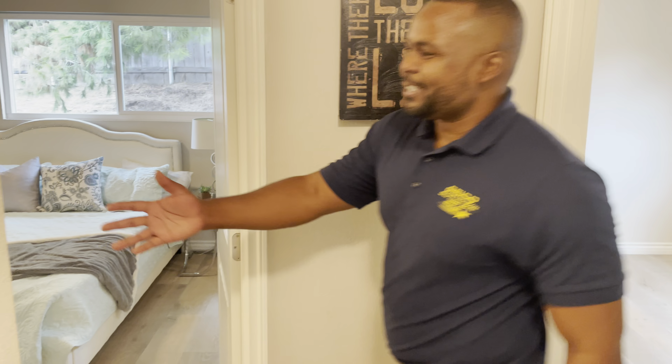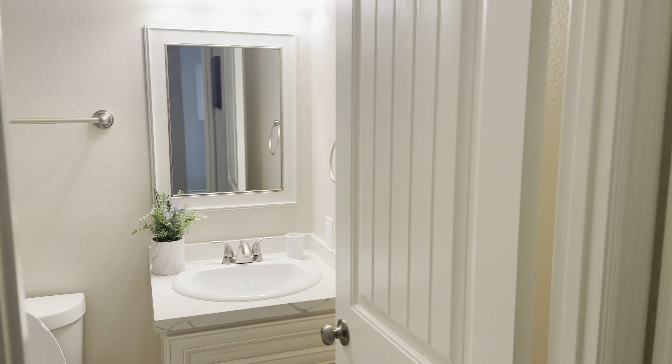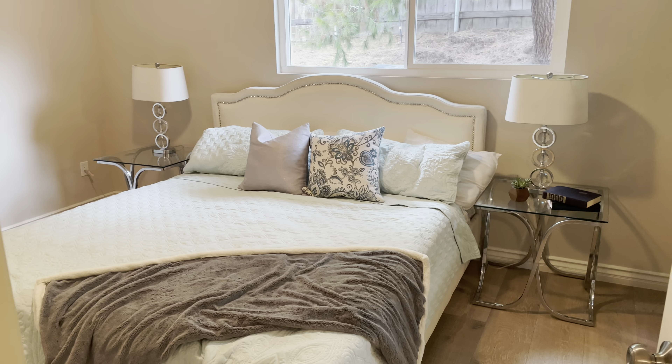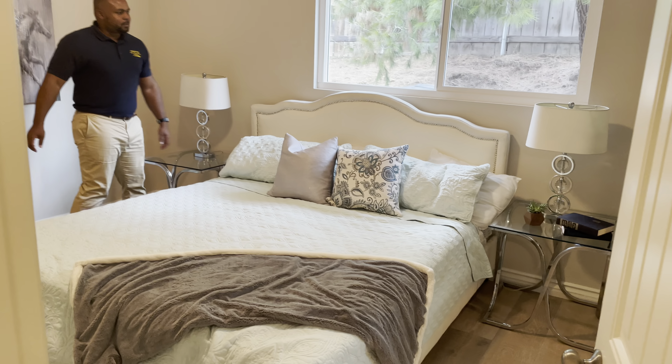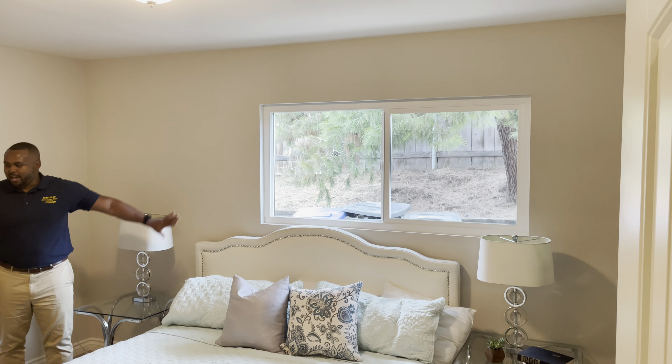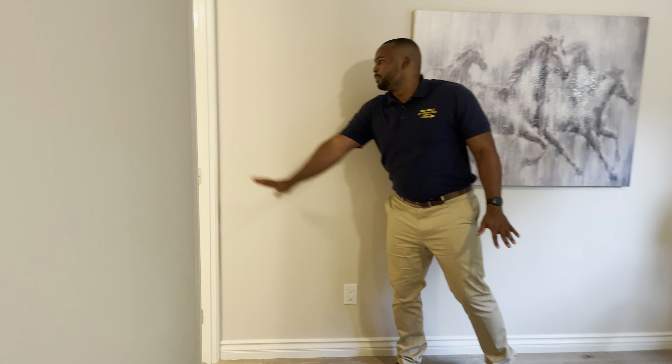Then you've got your bathroom here as well. Nicely remodeled bathroom. Check out the tile work inside of the bathroom. And here's your master bedroom. Nice and spacious, also a side view of the backyard side of the house. And then you'll have your bathroom — check that out. Nice shower, fully remodeled. Really nice.